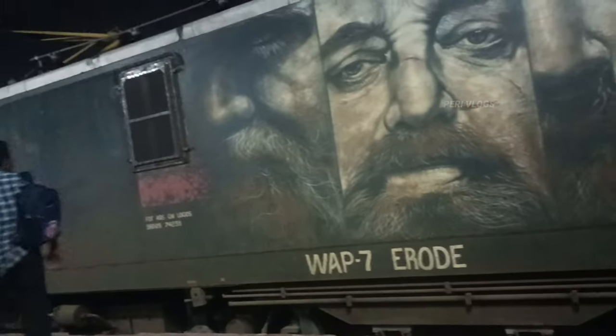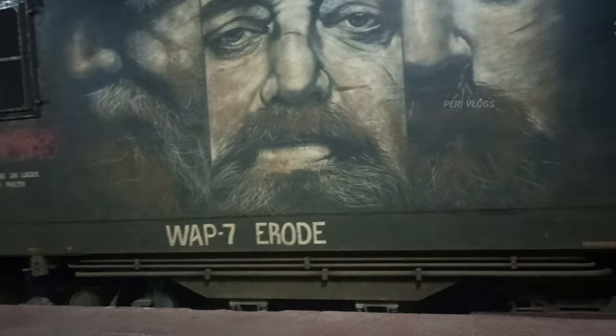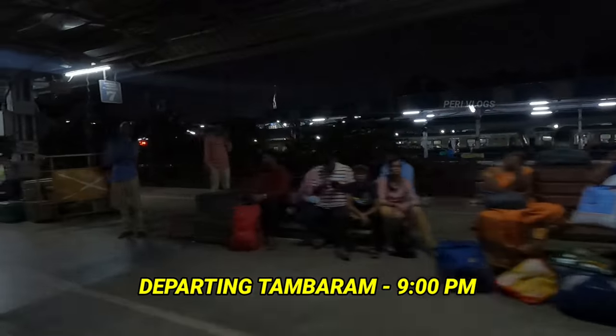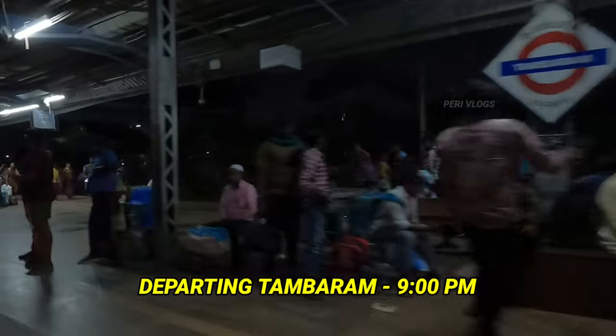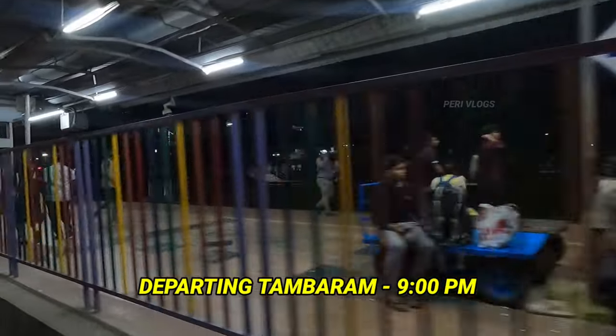This is the WAP7 locomotive. This is the WAP7 loco. It is a high-powered engine - it's called the WAP7 loco.